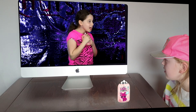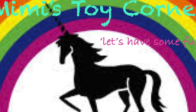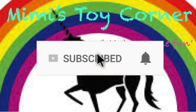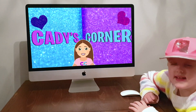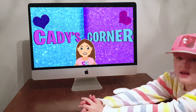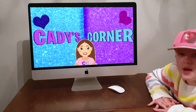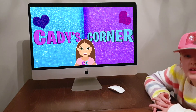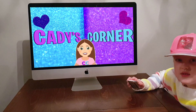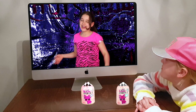Welcome to Mimi's Toy Corner, let's have some fun! Today's a special day — I'm going to be watching my good friend Katie from Katie's Corner on YouTube. If you haven't seen her before, you should check her out and subscribe. There's a link to her channel in the description. Let's go watch one of her videos!